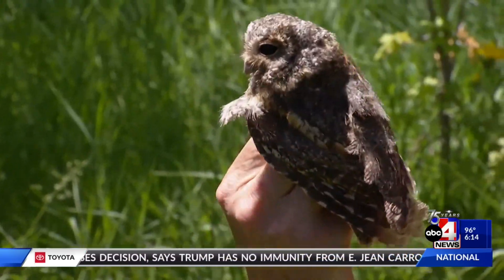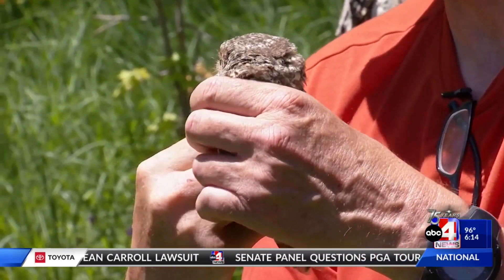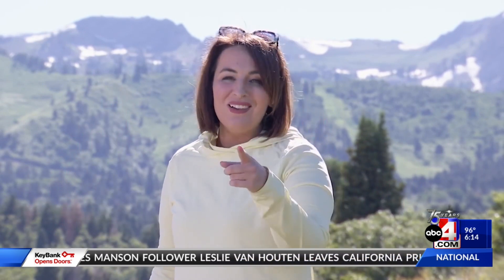Whether it's larger climatic patterns or individual storm events, what is going to help an individual critter be resilient to those types of stressors. Remember to responsibly recreate — never interrupt or disturb a nest box or an owl in the wild. Make sure you keep your eyes to the skies for Utah wildlife and Utah weather. Reporting from the Wasatch Back, I'm Chief Meteorologist Alana Brophy.